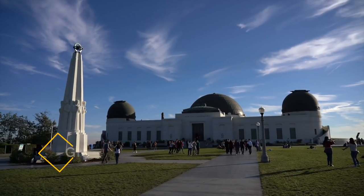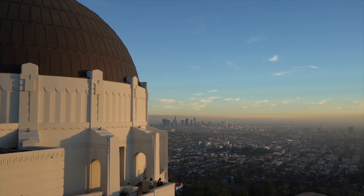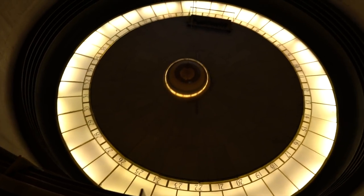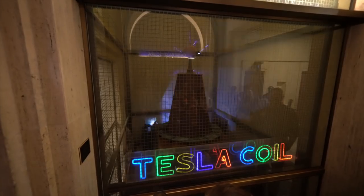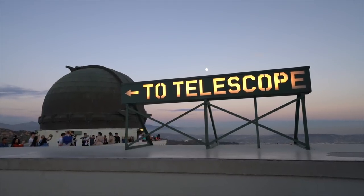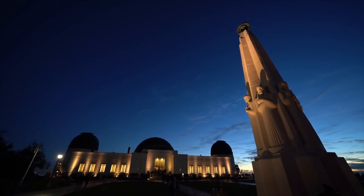Stop number six is Griffith Observatory. Griffith Observatory is probably my favorite place in Los Angeles. It's free to visit other than parking and it has amazing views of downtown LA and the Hollywood sign. The observatory itself has so many interesting exhibits to see, with my favorite being the Tesla coil, and you can easily spend a few hours here. There's usually a telescope open most evenings as well if you want to look through it. Do note that it gets crazy busy on the weekends and during the summer so come early.